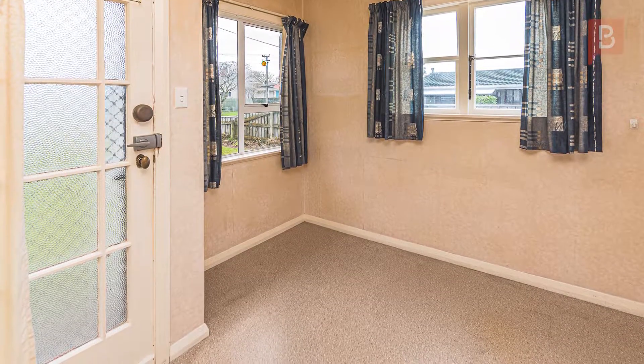This property would be perfect for a retiree or a singleton looking to take that first step on the property ladder.